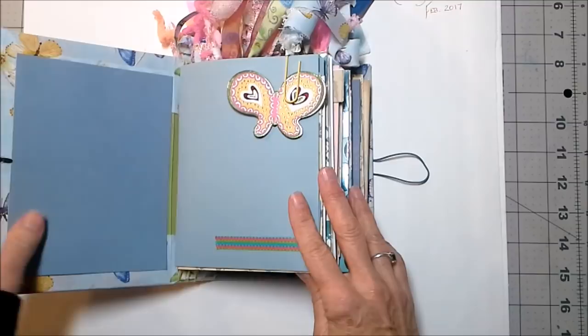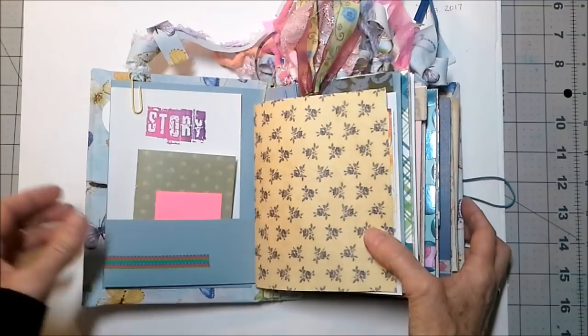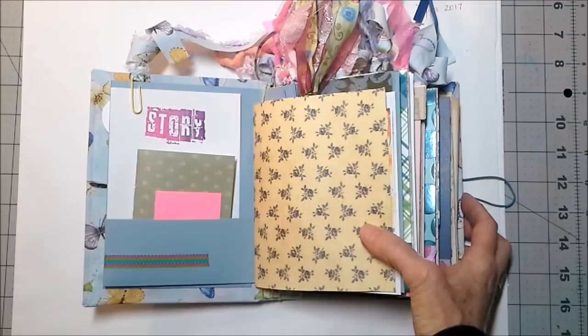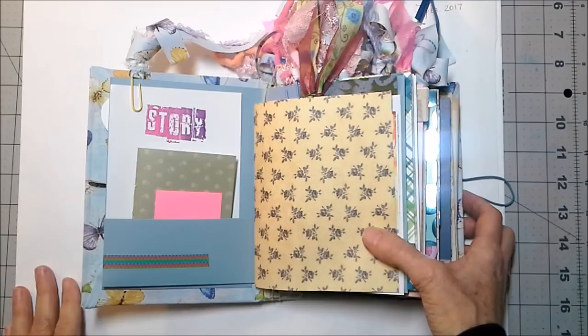Butterflies to me represent metamorphosis — changing into something else. They start out as a caterpillar and change into a beautiful butterfly. I think that particularly being a woman, we gravitate to that sort of change because we go through changes as we go through our lives, probably more than our male counterparts.